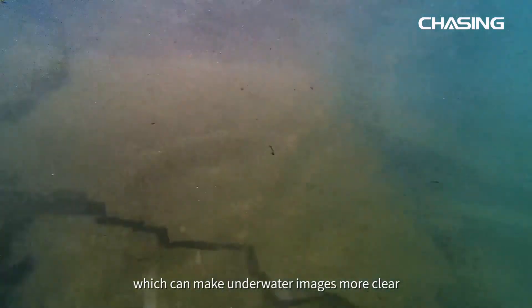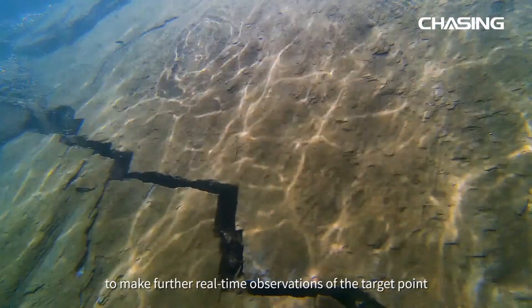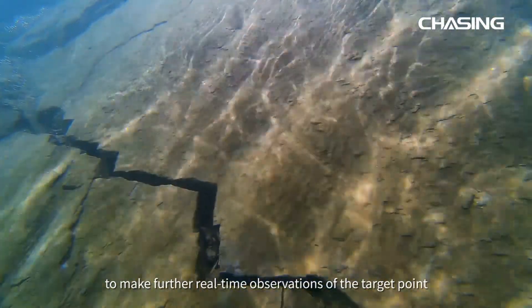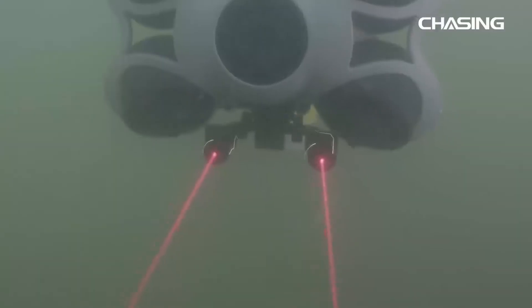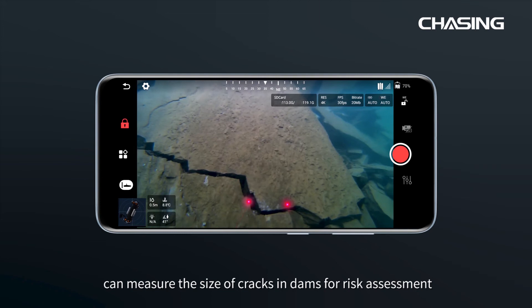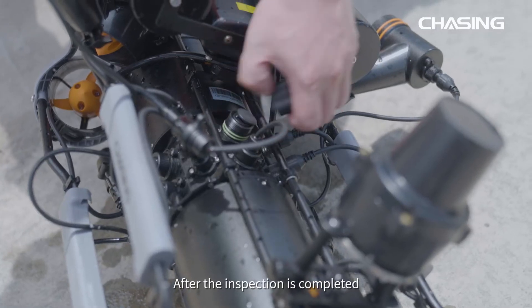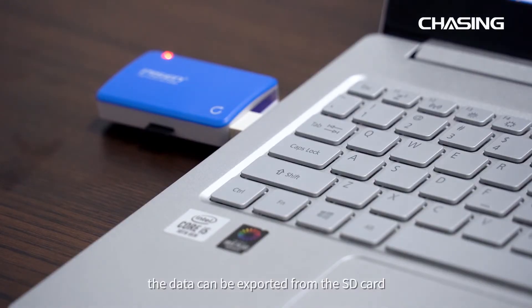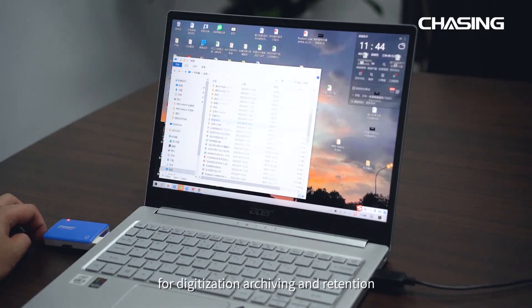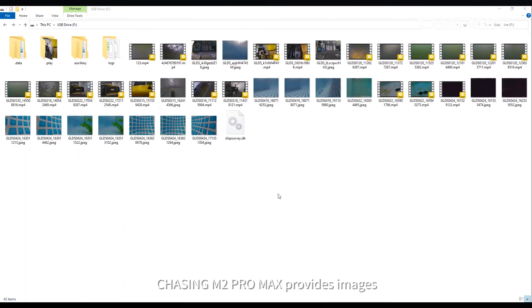The ROV is also equipped with 8000-lumen floodlights, which can make underwater images more clear. The 4K HD camera allows the ROV to make further real-time observations of the target point. Meanwhile, the laser scaler mounted can measure the size of cracks in dams for risk assessment.